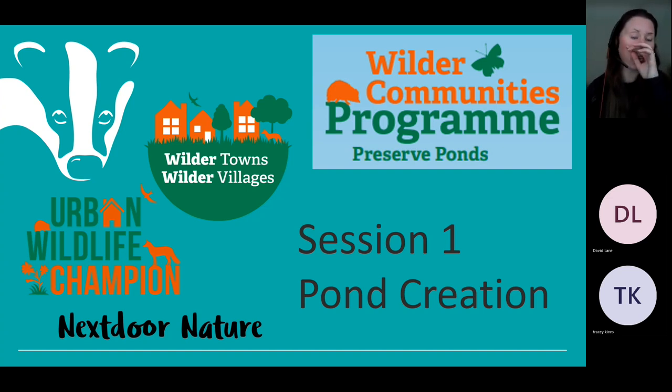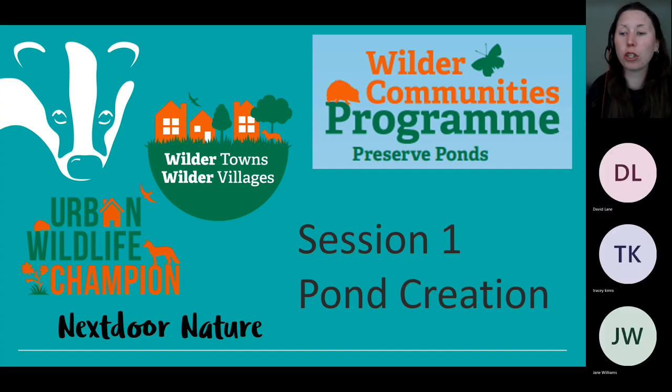My name is Danielle Carbot. I'm the Wilder Communities Manager at Essex Wildlife Trust and lead on everything Team Wilder based. You'll be seeing me throughout the various different workshops and webinars through the year. This is being recorded. It's a webinar, so you will not be able to turn your camera or microphone on. If you have any questions, there is a chat function — pop it in there and I will try and answer them at the end.